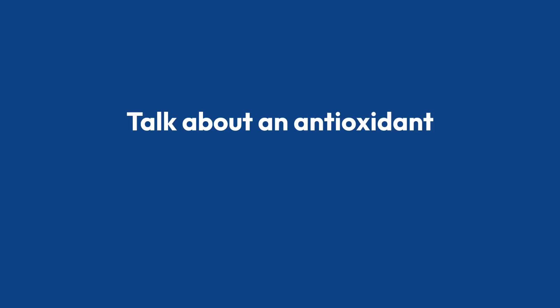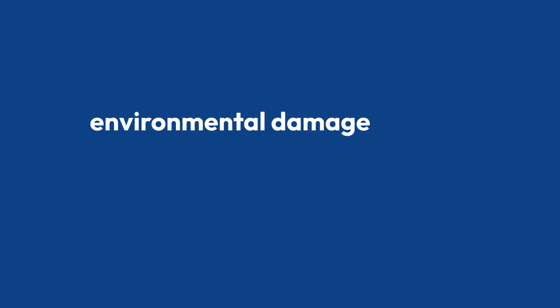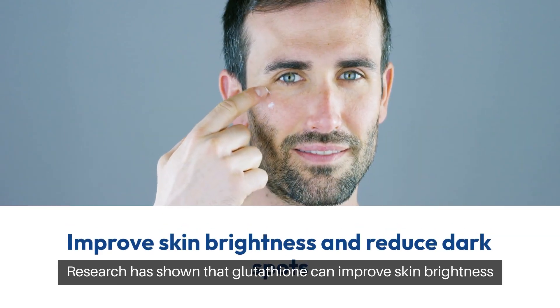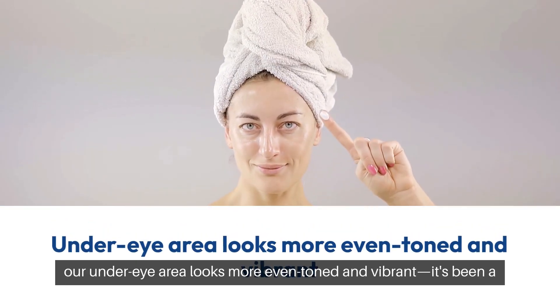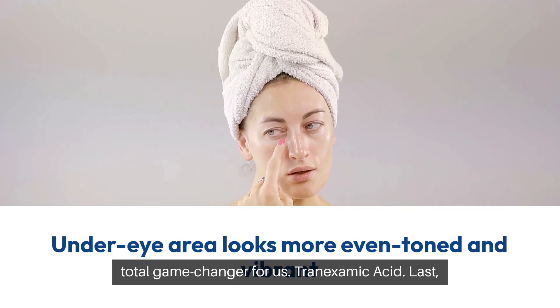Glutathione. Talk about an antioxidant powerhouse that not only protects your skin from environmental damage, but also helps lighten dark circles. Research has shown that glutathione can improve skin brightness and reduce the appearance of dark spots. We've found that with regular use, our under-eye area looks more even-toned and vibrant. It's been a total game-changer for us.